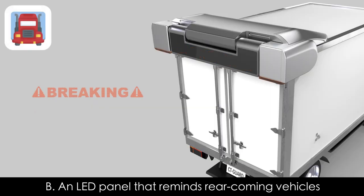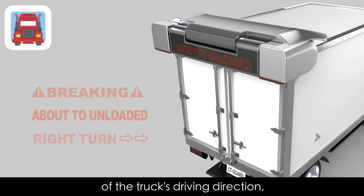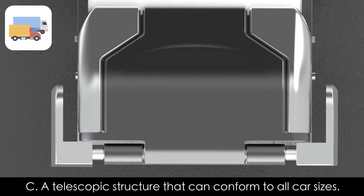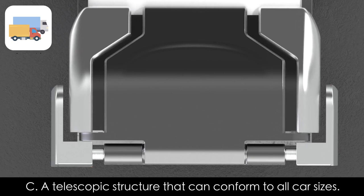Component B is an LED panel that reminds rear-coming vehicles of the truck's driving direction, and a loudspeaker that alerts passers-by to be careful when the truck is loading and unloading. Component C is a telescopic structure that can conform to all car sizes.